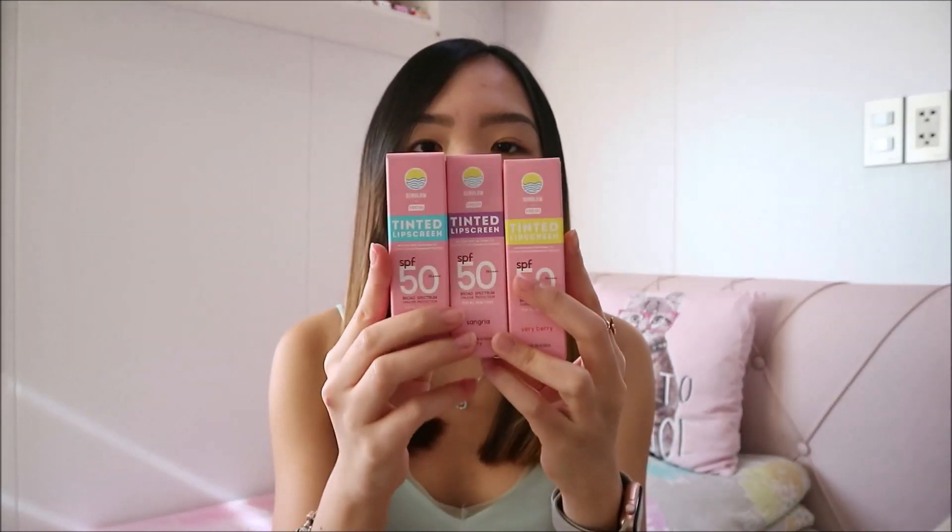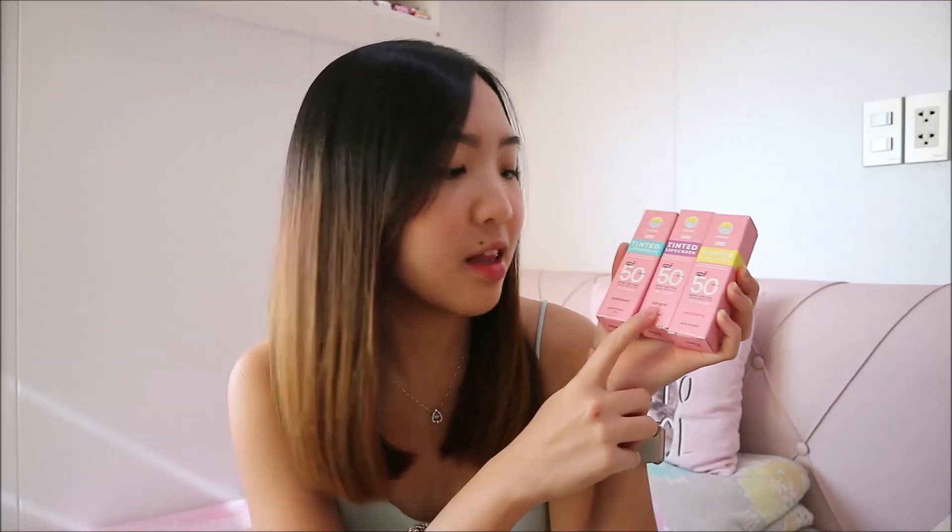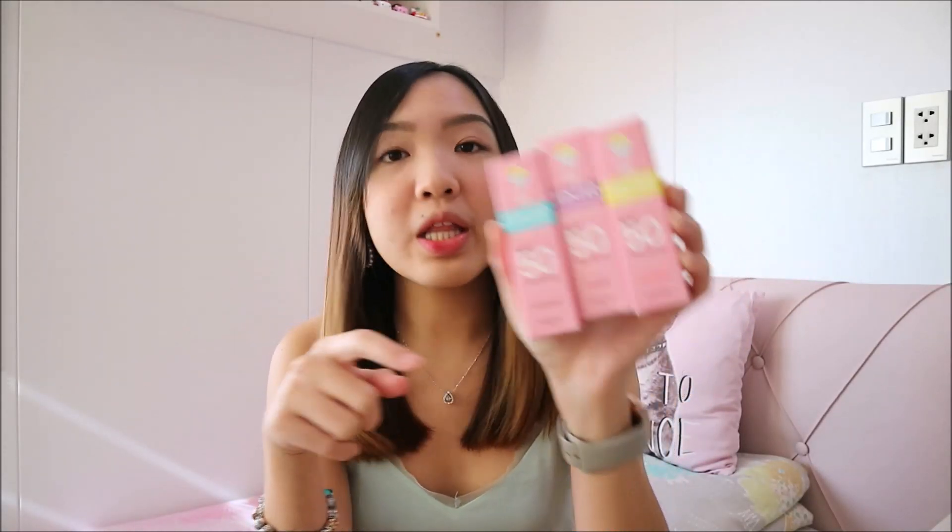Next I also bought are the Tinted Lip Screens. I got three shades: Sun Kiss, Sun Rhea, and Berry Berry. All the lip screens have SPF 50. The tinted sunscreen has Centella Asiatica, Niacinamide, and Sunflower Oil. The lip screens similarly have Sunflower Oil, Coconut Oil, and Peppermint Extract.